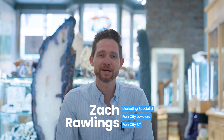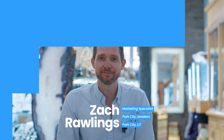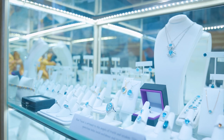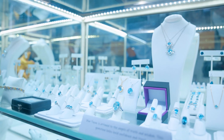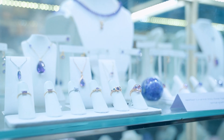I'm Zach Rawlings, the marketing specialist here at Park City Jewelers, and I've been here for almost four years. We kind of live in a time where customer service has gone out the window, and I think that the higher the price point of the item, the more important customer service is — because the more painful it's going to be when the customer can't get the service that they need.